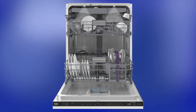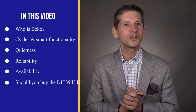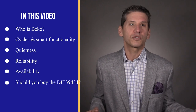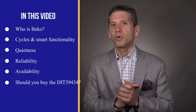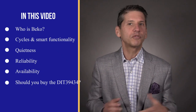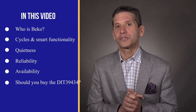The new Beko DIT39434XIH Corner Intense Wash revolutionized dishwashing, or so I read in their specs. In this video you'll learn all about the new system as well as the other new features, including reliability based on 40,000 plus service calls logged by our service department just last year. We'll also compare Beko to other premium dishwashers like Bosch, JennAir, and Miele throughout the video, including the one feature this dishwasher has over all the others. At the end, you'll know whether the DIT39434 or another brand is right for you.